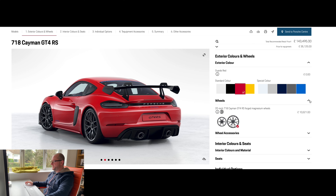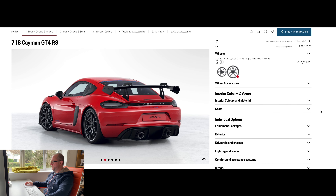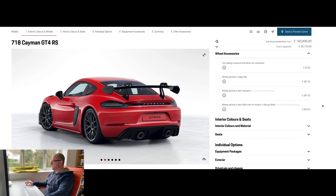On to wheels. I've gone for the lightweight GT4 RS forged magnesium wheels with a 10 kilogram weight saving — you've definitely got to have that. I haven't chosen any of the wheel accessories; they're not really for me.